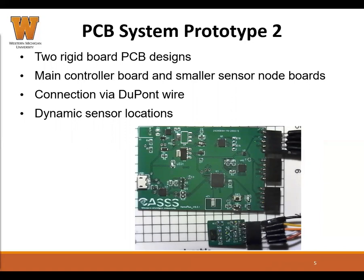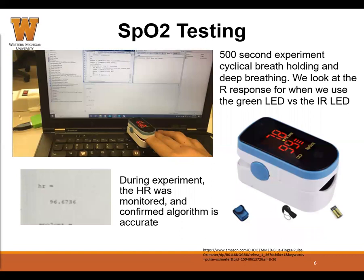In the second version of the system, we split the board between the main controller and the PPG sensor modules. This allows us to place the sensors in locations other than the plane of the board, for example, the heel or the lower leg. We made these connections from the sensor modules to the board using ribbon cable to reduce size and improve durability. It is also possible to detach the sensor from the board, so that if a sensor malfunctions, it is easy to replace it with another.